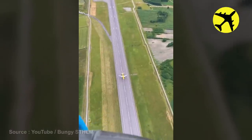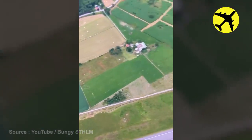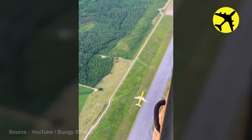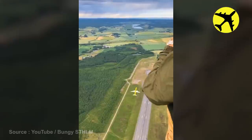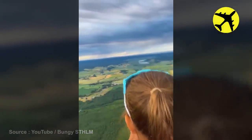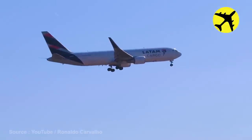The view these bungee jumpers had of the Boeing 757 taking off below them. Take a look at the low approach of this plane.